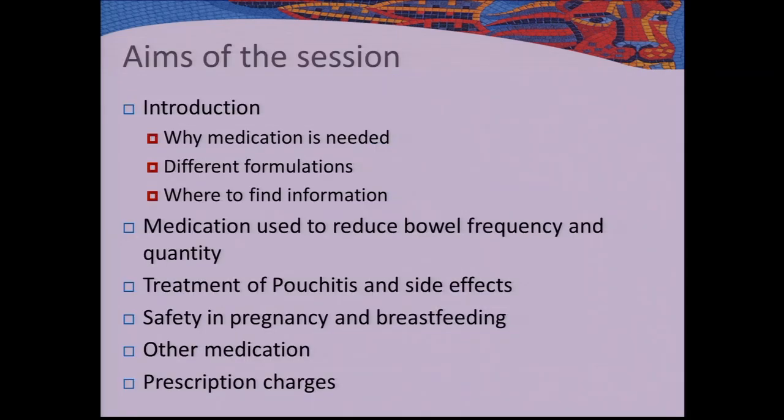The aims of this session are to provide an introduction — why you need medication, some of the different formulations you might come into contact with and why those are appropriate in different circumstances, where to find information and support, medications used to reduce bowel frequency and quantity, treatments for pouchitis and their side effects, safety in pregnancy and breastfeeding, other medications you might encounter during your pouch journey, and prescription charges and how to save money.